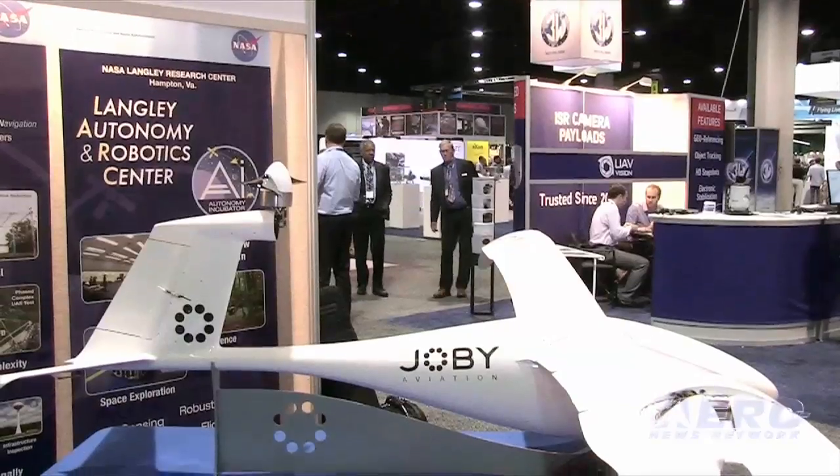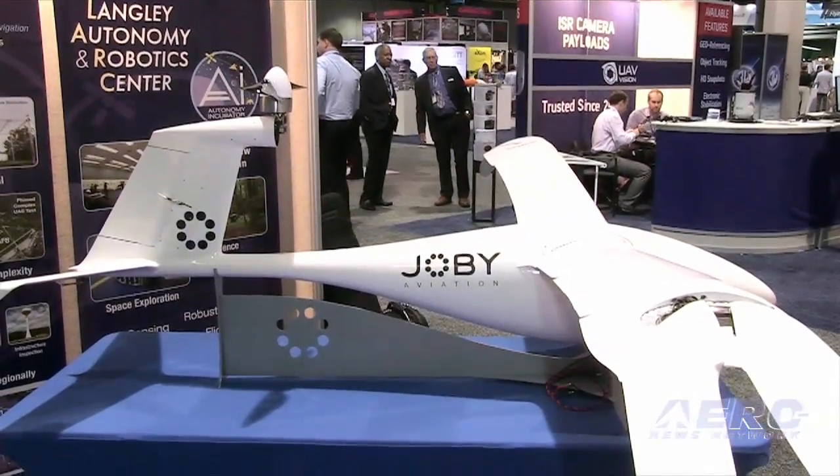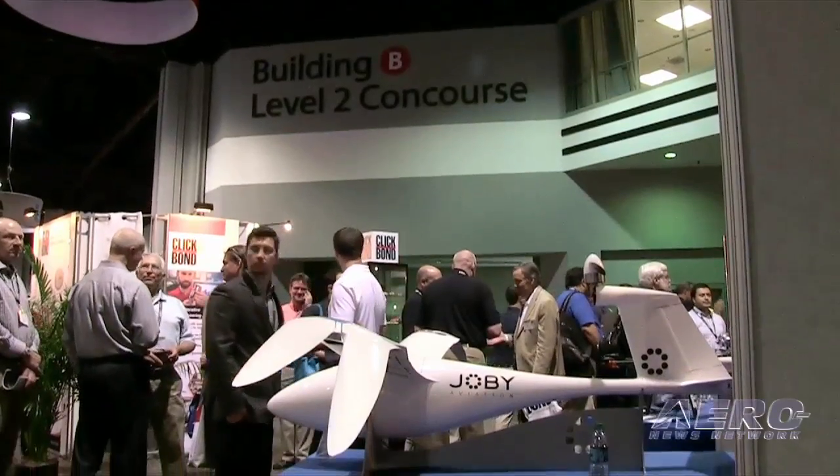I'm with Jovi Aviation, and we specialize in vertical takeoff electric aircraft. Several years ago, we started working with NASA Langley in collaboration to develop a high-endurance VTOL aircraft. What you see here is our first iteration of Lotus S — a 55-pound UAV that can vertically take off, and in this evolution, can have an endurance of somewhere between two and three hours.